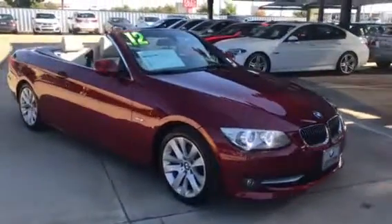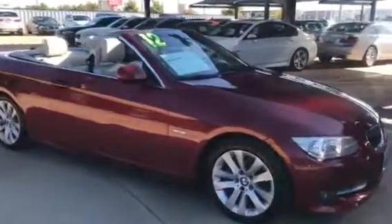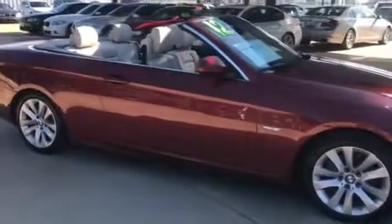Hi, Tanika. This is Corey Lowe at Jackie Cooper BMW sending you a quick walk-around video on the 2012 328i convertible.